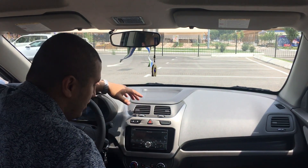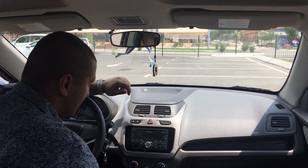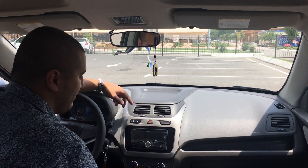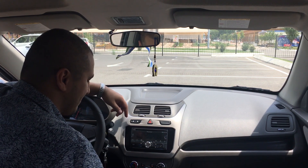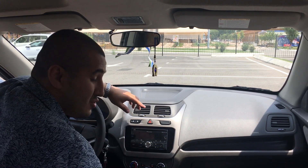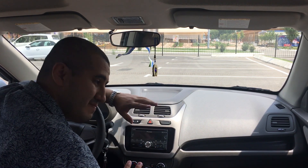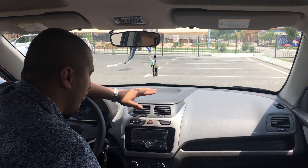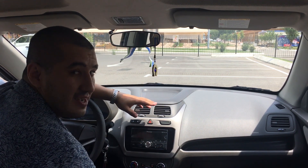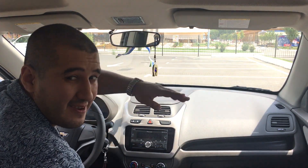Thank you so much for watching my channel and this video. Please subscribe and hit the like button if you liked it. And please do kind things — go to the local orphanage, ask what they need, buy some office supplies or anything. Just be kind and the world will be kind to you. Thank you, bye-bye!